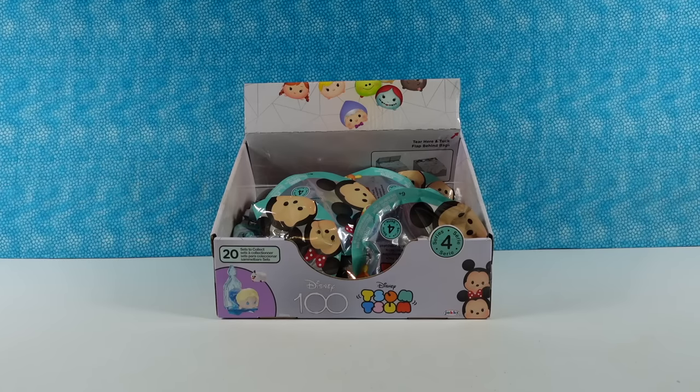Hey guys, it's Shannon. And Paul. And today we're here with Disney 100's Tsum Tsums, Series 4.